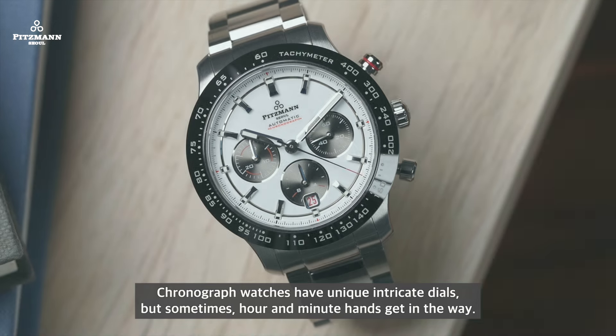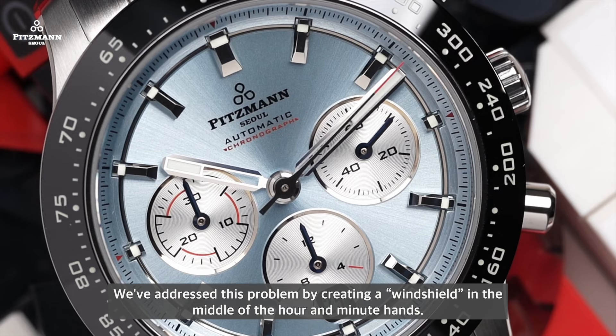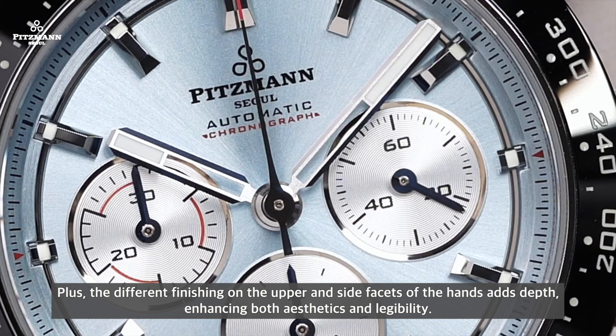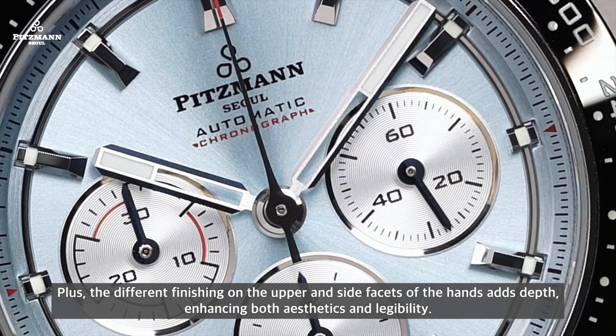Chronograph watches have unique intricate dials, but sometimes hour and minute hands get in the way. We've addressed this problem by creating a windshield in the middle of the hour and minute hands. It's a very different finish. The different finishing on the upper and side facets of the hands adds depth, enhancing both aesthetics and legibility.